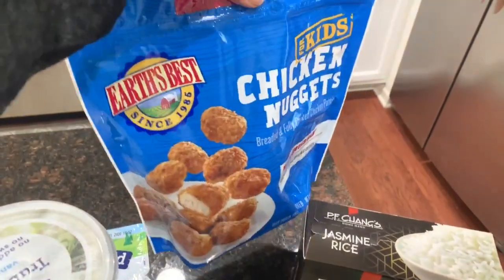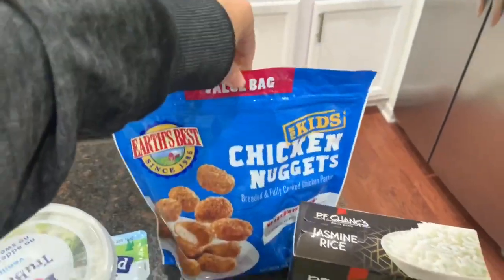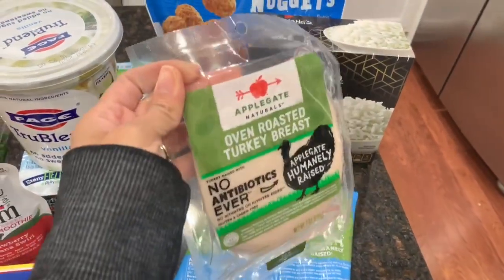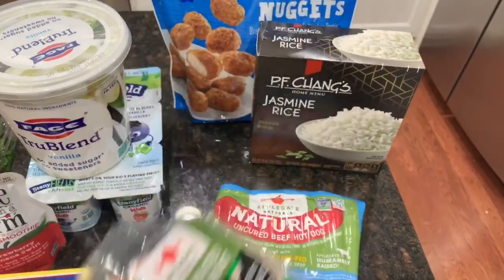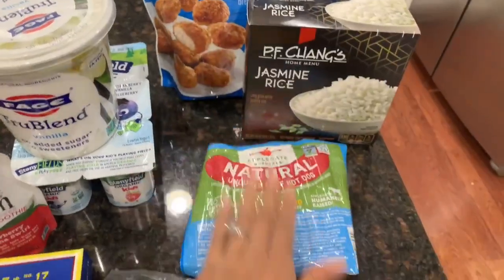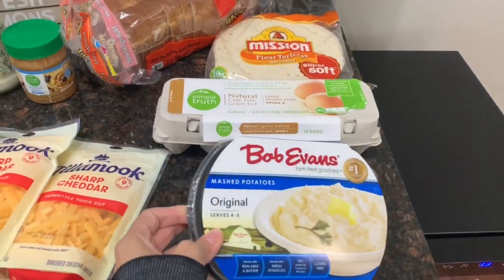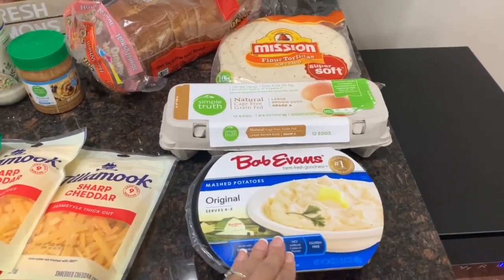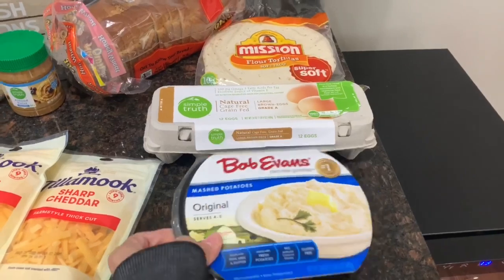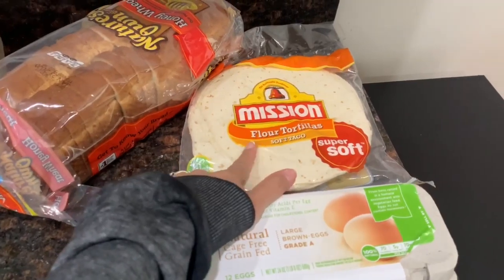For frozen items, I got the kids some more chicken nuggets for quick lunches — this is the Earth's Best brand and they love them, so I got the biggest bag. I got some jasmine rice and some lunch meat. I love the Applegate brand, so I got Applegate oven roasted turkey breast. I also got the kids some hot dogs — their favorite. Over here I have mashed potatoes as an easy quick side for my husband, since he doesn't really like to eat a lot of what I eat when I meal prep.